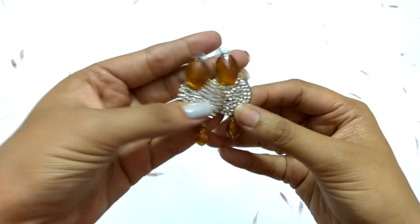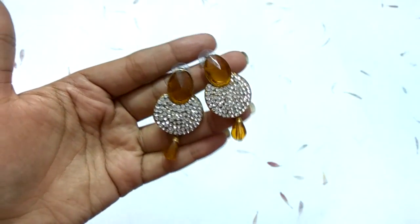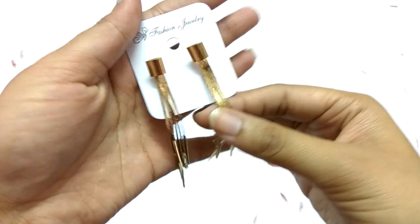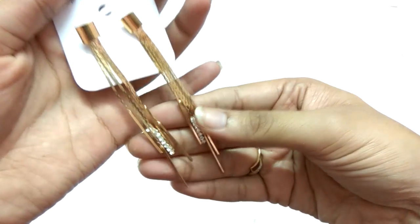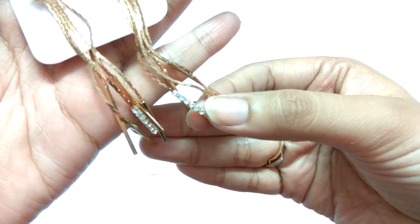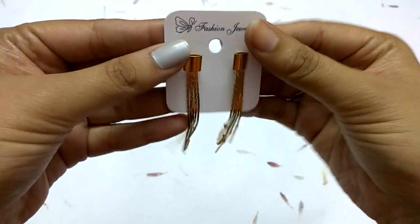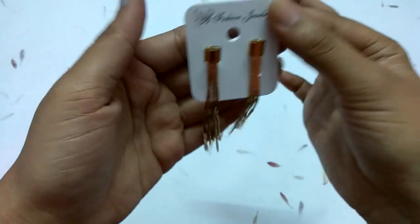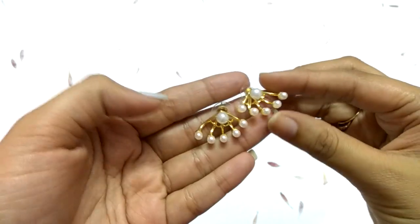The next piece is these long chain earrings, which are very in nowadays. They have rhinestone detailing and are also quite cheap — I think they were around 200 rupees. They look very good.